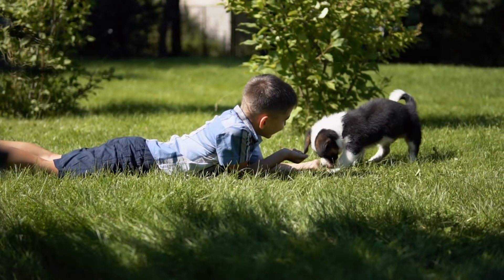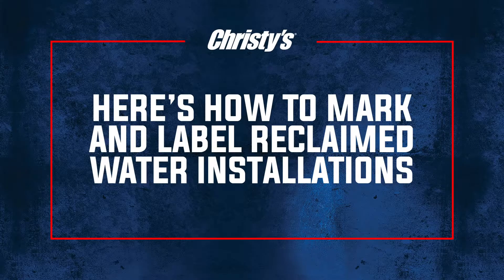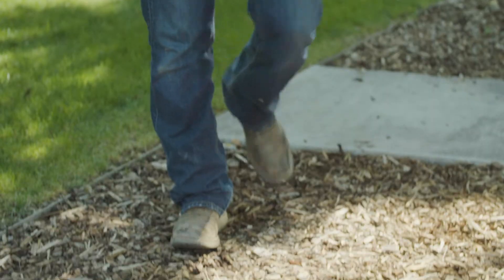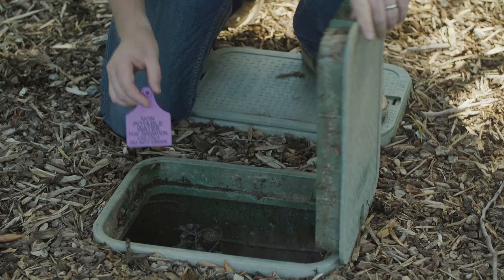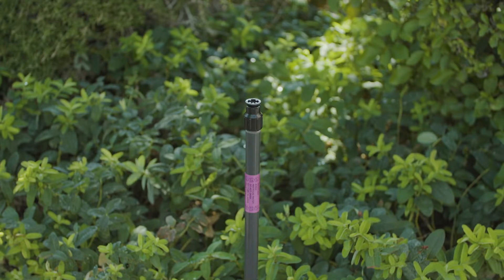To minimize potential claims of liability related to exposure to reclaimed water, properly marking areas where reclaimed water is used is essential. Christie's offers a full range of recycled, reclaimed water identification products that allow clear and comprehensive identification of all system components that use reclaimed water.